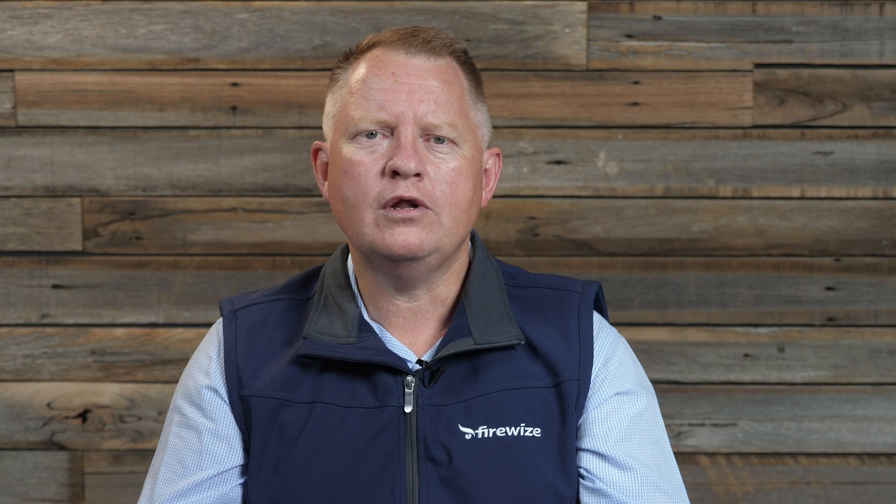Over time, like all things, photoelectric smoke detectors may require replacement due to accumulated contamination, exposure to aggressive environments and old age. While there's no set time for this, a good rule of thumb is that the average smoke detector should last around 10 years.